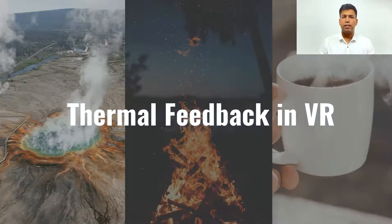In our day-to-day life, we see many examples of thermal feedback and it is an integral part of human lives. We believe that in order to create more immersive applications, this modality should be integrated in VR as well. In a VR application, it can be used to enhance realism, provide perception of virtual objects and also as an ambient communication channel.